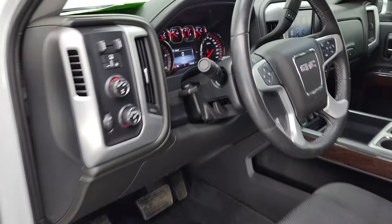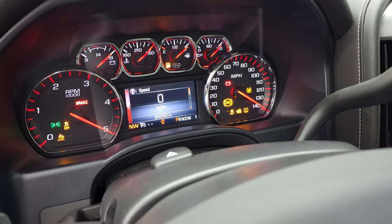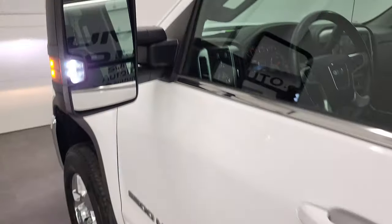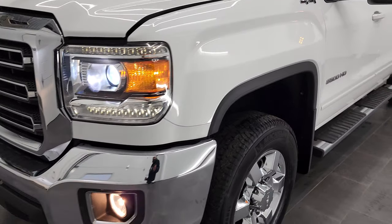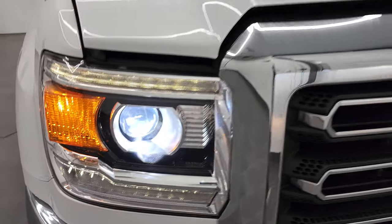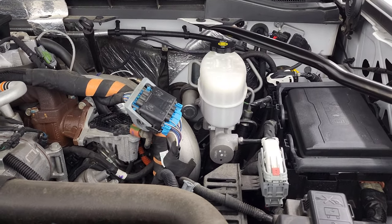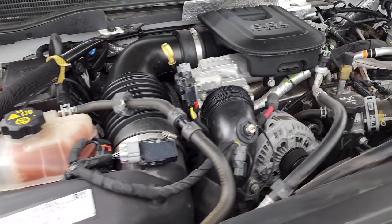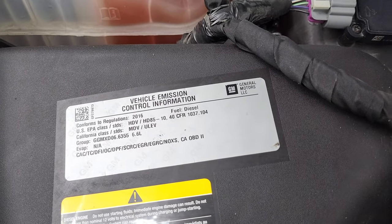We'll start it up and take a look under the hood. No check engine lights or anything like that. There are your LED side lights — super bright. Under the hood we have the 6.6 liter Duramax diesel engine. Engine bay is very clean and it runs very smooth. Once again, this truck has been fully safety inspected by our service shop, has a fresh oil and filter change, all the fluids have been checked and topped off, and this truck is 100% ready to go. There is your emissions sticker.